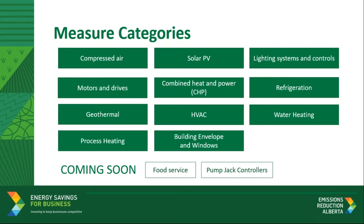Energy savings can appear in several forms and range from building envelope, compressed air, and process heating in commercial and industrial spaces. We will continue to host more events like this one to help guide contractors and applicants through the program. If you missed any of the past webinars, we will post them to the website. To register for future webinars or view recordings, please visit eralberta.ca/esb.